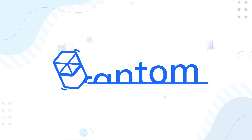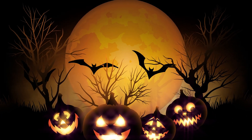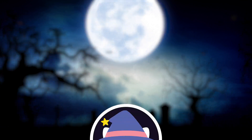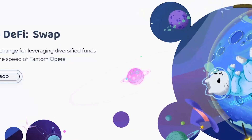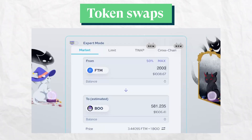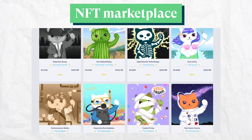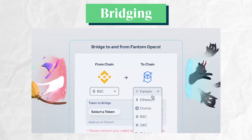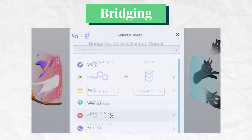Last but not least, we have Fantom, an L1 chain with Halloween-themed DApps. The top protocol on the chain is SpookySwap, which provides the functions of your typical decentralized exchanges, such as token swaps, single staking pools, and yield farming. On top of that, it provides NFT services and a bridge that allows the transfer of tokens between different blockchain projects.